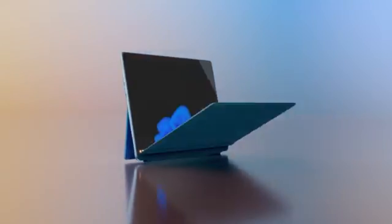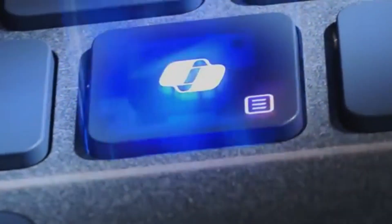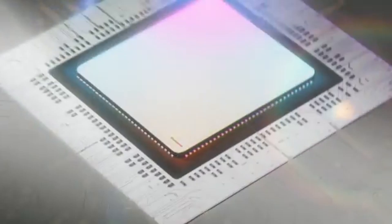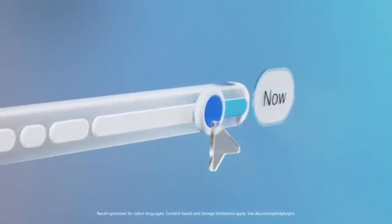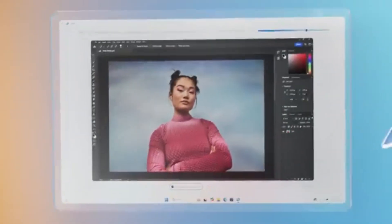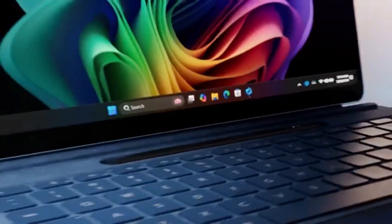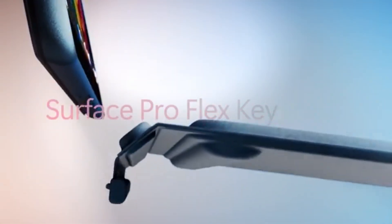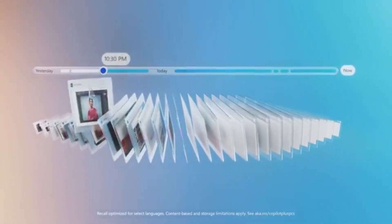Unfortunately, you must buy the stylus separately — the same goes for the keyboard. The stylus is optional, but the keyboard is a near necessity because Windows isn't particularly touch-friendly, and the keyboard also helps protect the screen from scratches. The webcam is excellent and among the best on the market, and you also get an IR camera for quick logins via facial recognition. Battery life is passable at around 7 hours of light use or 6 hours of video playback.